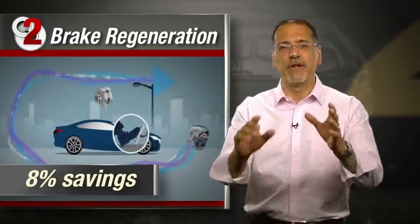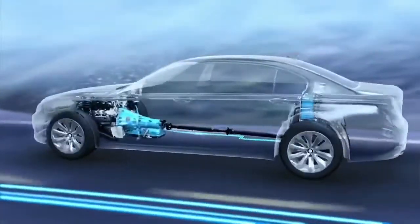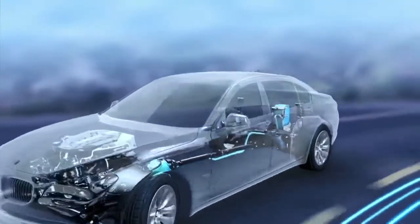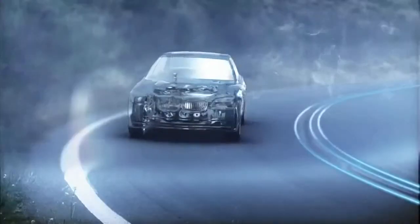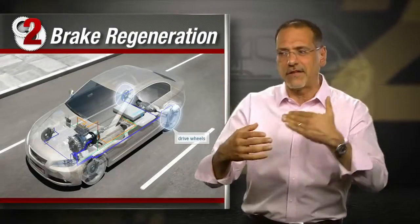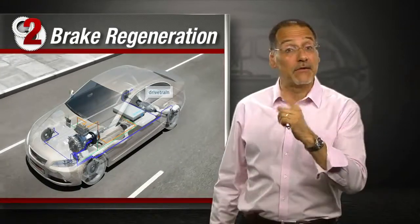Number two: brake regeneration - about an eight percent savings. Hybrids have always done this, but they no longer own the technology. Many conventional gas engine BMWs today recharge their battery by harnessing the kinetic energy of the car when it's coasting or braking, instead of always driving a draggy alternator with a belt. Less drag on the engine means better efficiency.